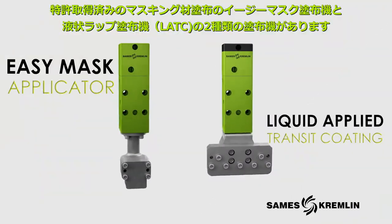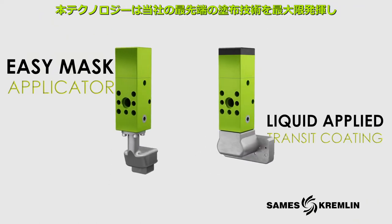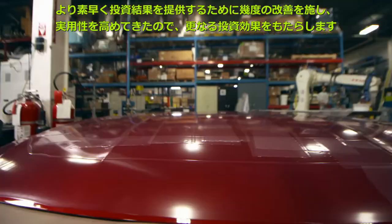Our patented EZ-Mask applicator and liquid applied transit coating technologies use our state-of-the-art processes and equipment to deliver faster results, improved outcomes, and a far better return on your investment.